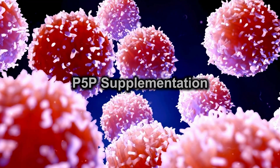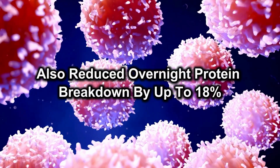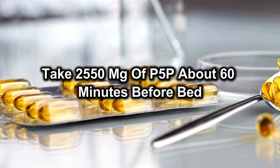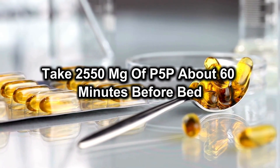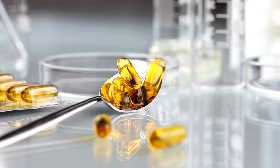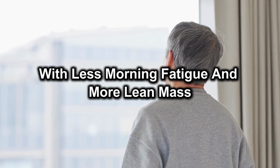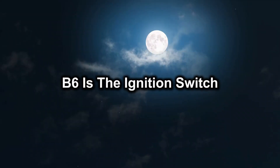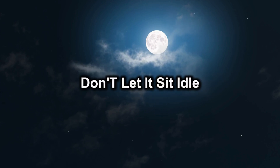Night-time P5P supplementation also reduced overnight protein breakdown by up to 18%. How to use: take 25–50mg of P5P about 60 minutes before bed with plain water; skip the bedtime snack to maximise uptake. Over time, you'll wake up feeling stronger, with less morning fatigue and more lean mass maintenance. B6 is the ignition switch for your night-time muscle construction crew — don't let it sit idle.